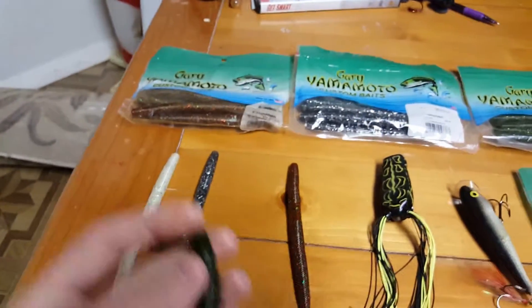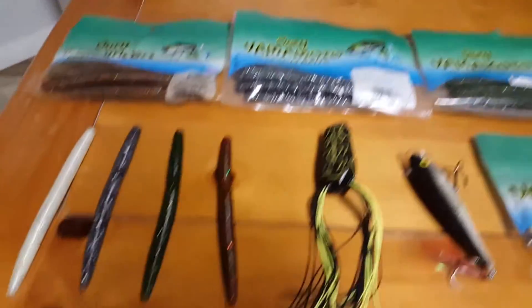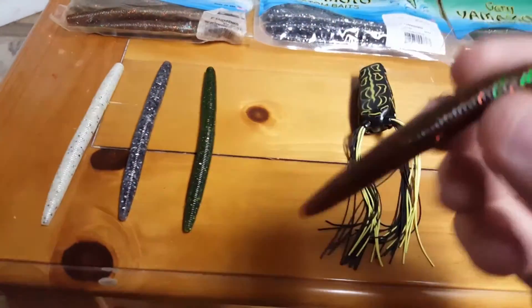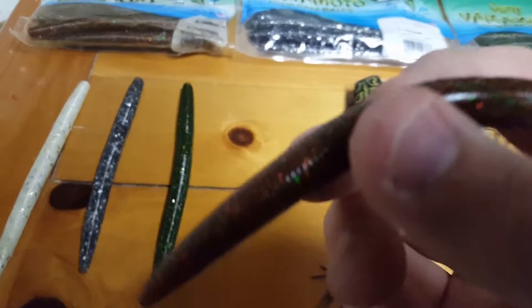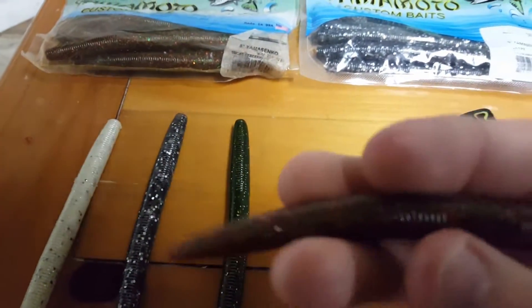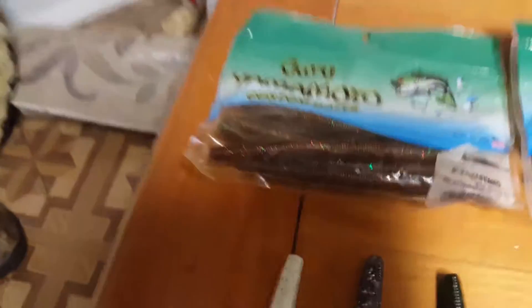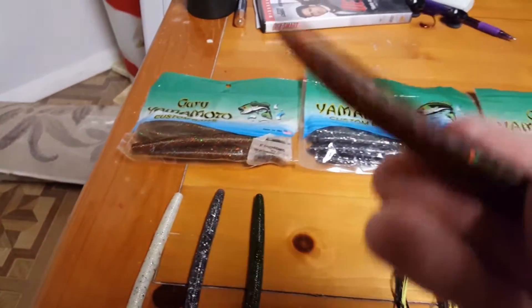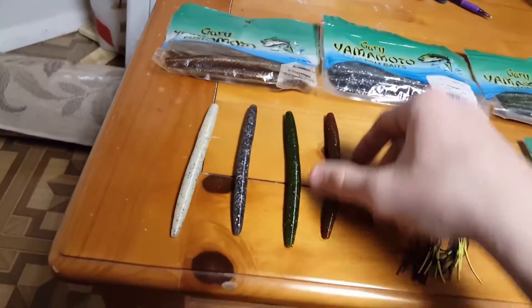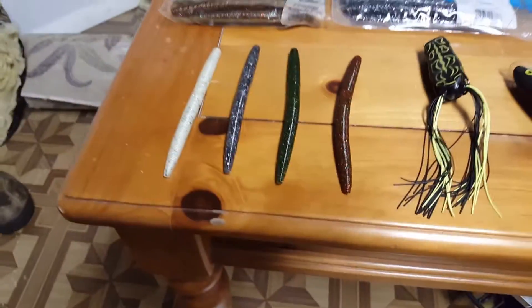Very good worm. Then the fourth worm right here — I think it's called root beer, smoke root beer. The tag is all messed up but I know what it looks like. And that is it for the Senkos.